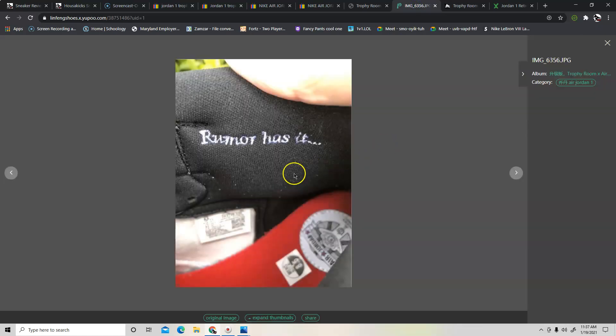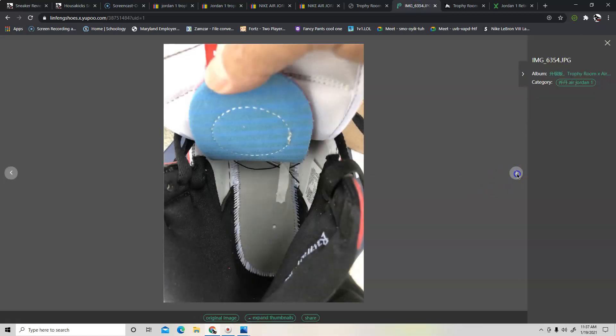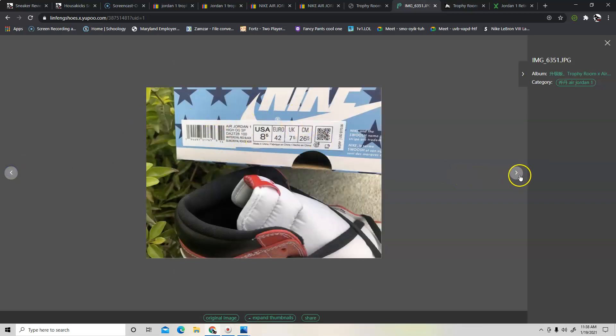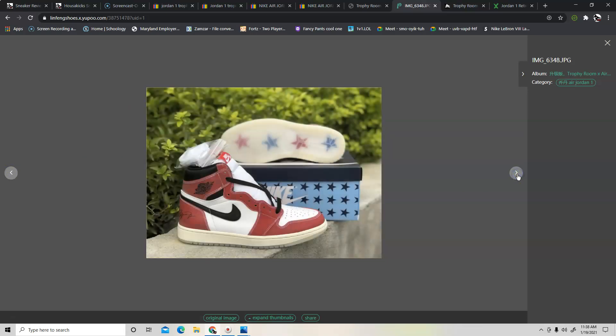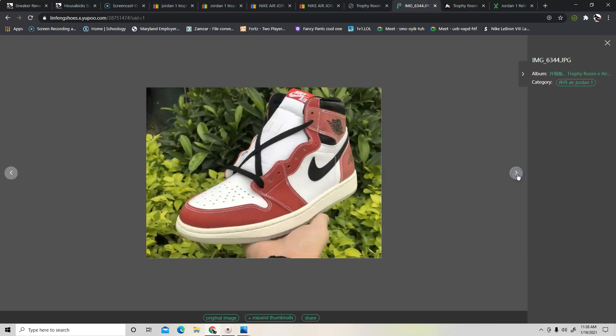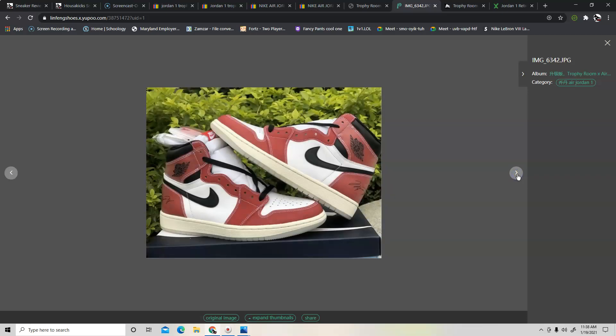Looking at the fake pair, man — they look crazy good. I don't blame people for getting confused. Most of the guys on YouTube have this box, and some have a different box, but there's no telling since I don't know what the authentic pair looks like. I'm just showing you what I came up with and hopefully it helps. I know for sure this shoe is going to sell for probably four, five, even twelve thousand dollars or more — it's limited, everybody wants it, and it's going to be bootlegged like crazy.